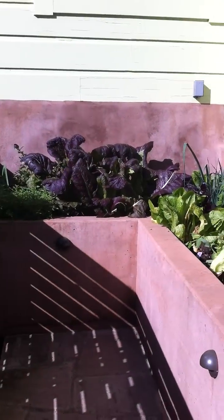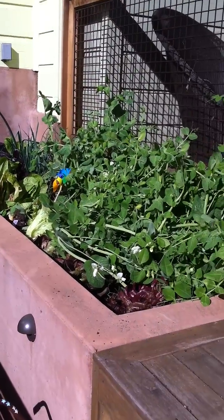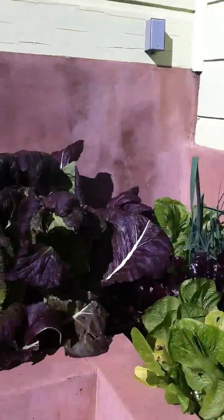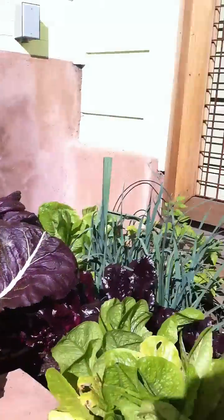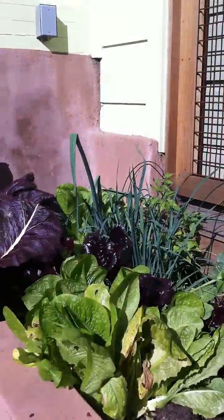But luckily, as you see here, I live in San Francisco, and it's February and 62 degrees outside. We have a lovely urban garden here with lots of different types of lettuces, and so I came down and did a little test.